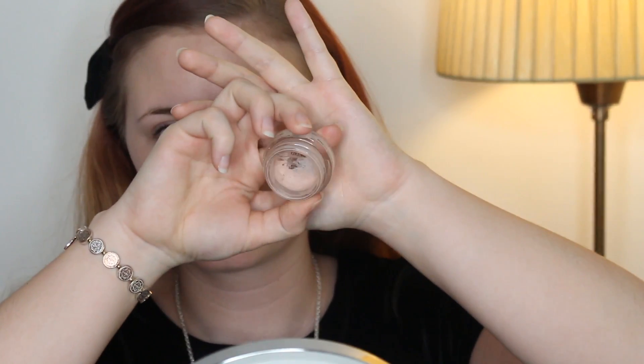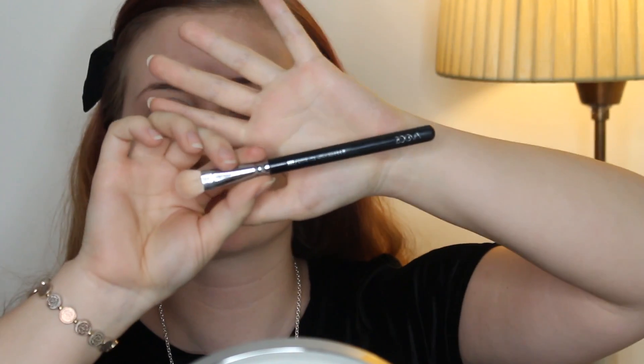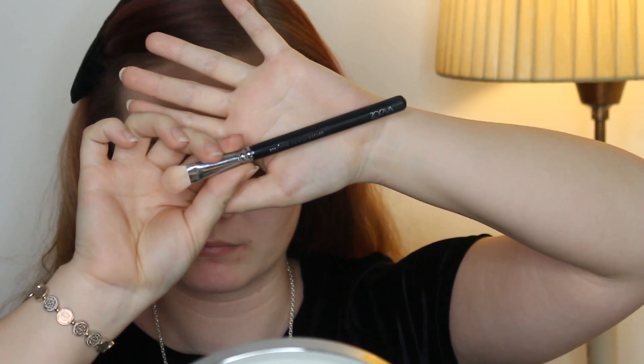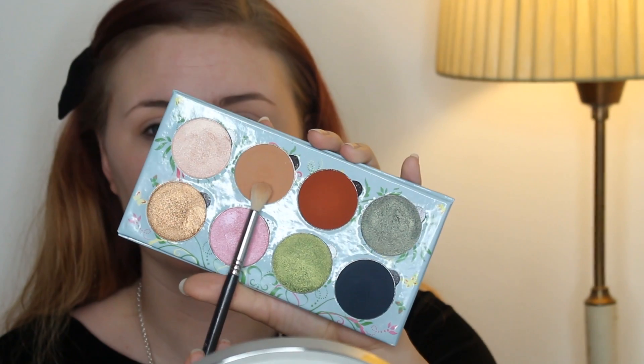First I'm taking this MAC Paint Pot and applying it with a fake Sigma brush from eBay. I'm just applying that all over my lid and then spreading it out with my finger. Then I'm taking a real Sigma brush and applying a shadow that is close to my skin tone — and as you can see, I'm super close to finishing it, which is very exciting. I already have a backup: the H&M Single Shadow in China Doll.